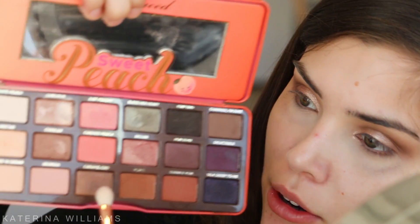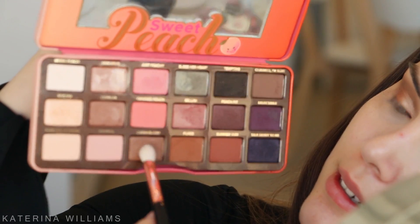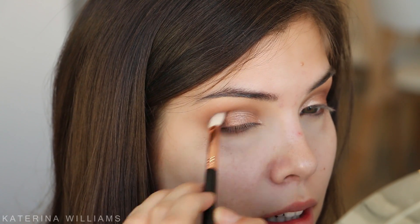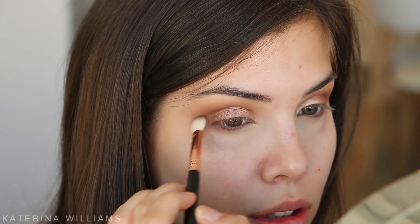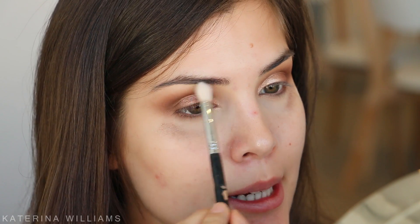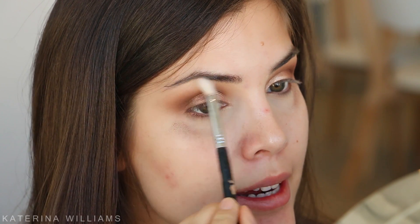Then I'm going to grab another Sigma e25 brush and take some of Caramelized, and just blend this into my outer V. Now I just want to take a clean blending brush and blend out any harsh lines.